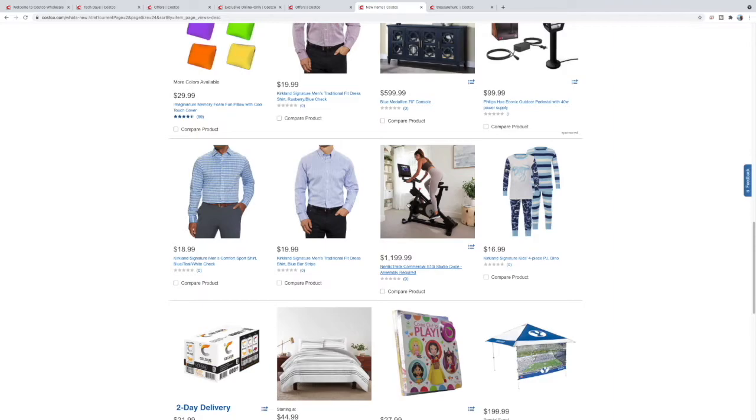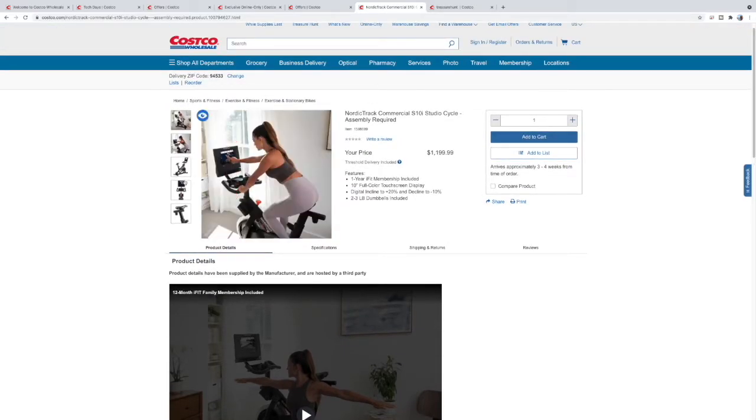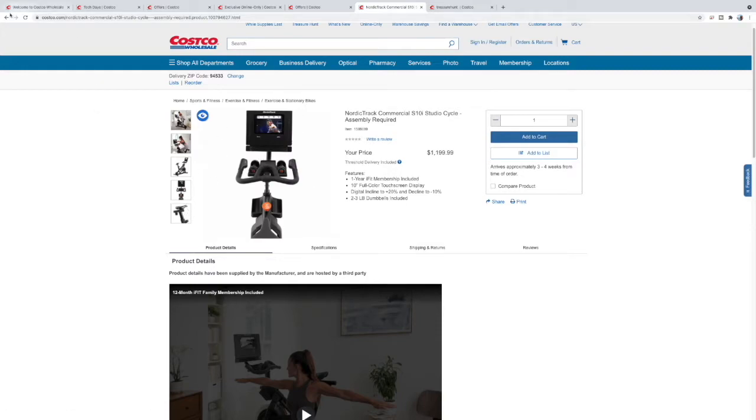We also have this bike but the larger version — the S22i, which has a 22-inch screen versus this S10i's 10-inch screen. Very similar otherwise. The advantage these have over Pelotons is they actually raise and lower — you're climbing a hill or going downhill — whereas Pelotons are just flat. With iFit, the trainer automatically makes it harder or easier for you, and the incline and decline moves by itself. Would definitely recommend it, better deal than the Peloton.